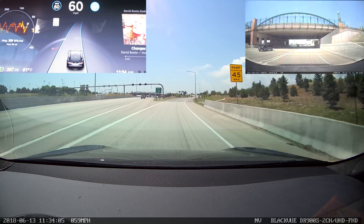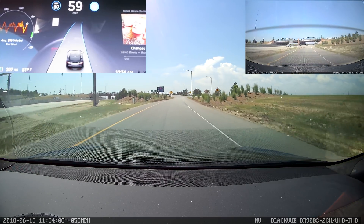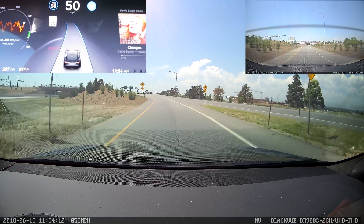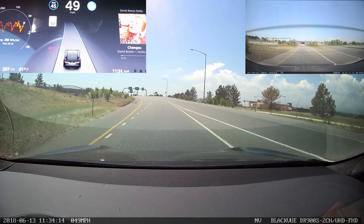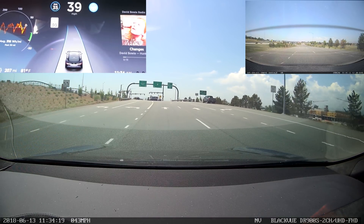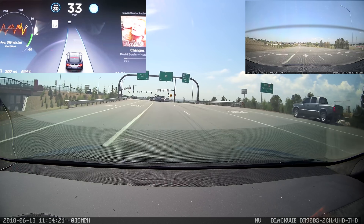Let's see what happens when I do this. So, 60 miles an hour — slowing down. It just dropped the speed to 50. Let's see what it does now. And that was 45. Look at that.